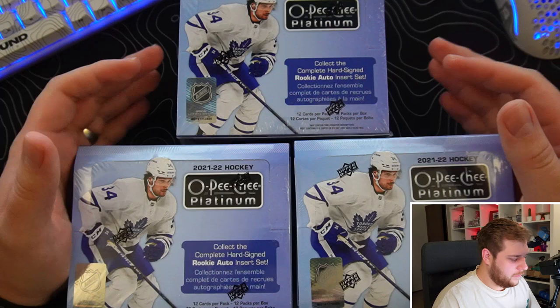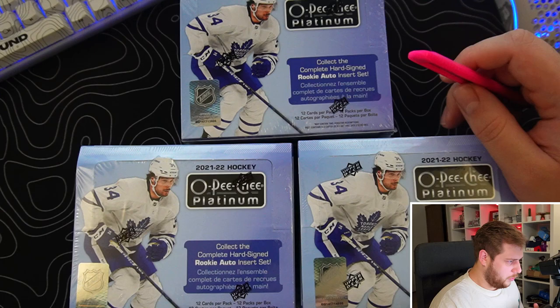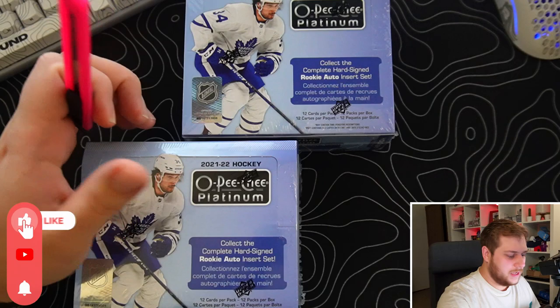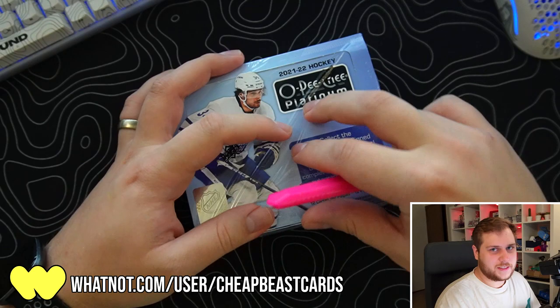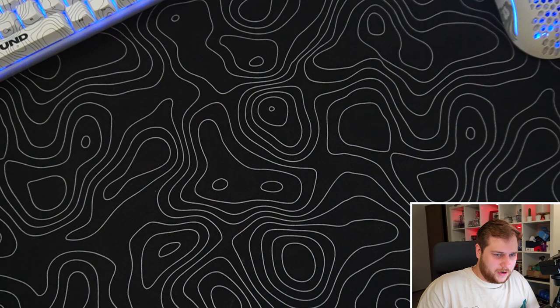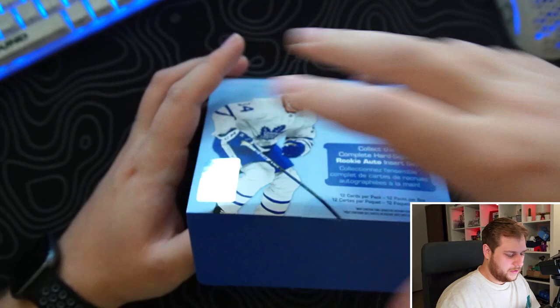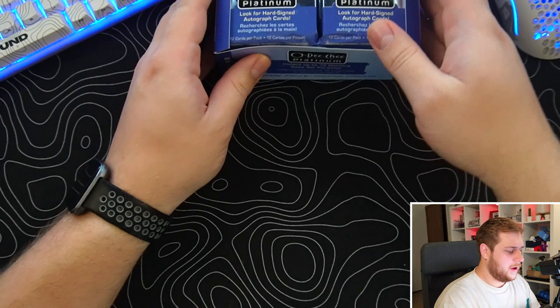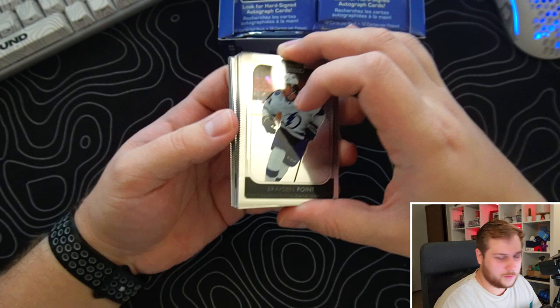What's up guys, Cheapies aka Noah back today with the final part of the inner break for OPG Platinum. We're doing three boxes today — the first was solo, so now we're doing three. Eight boxes total, not bad so far. The last box was more loaded. I caught a Lucas Raymond marquee rookie. Also didn't realize there were no autographs in this — didn't pay much attention to the checklist.